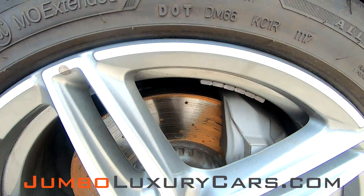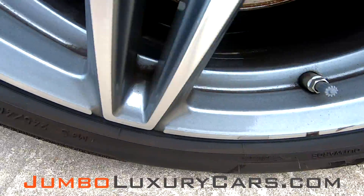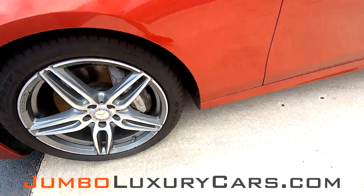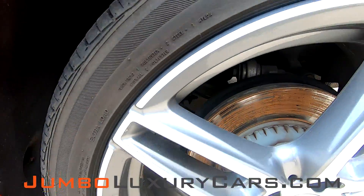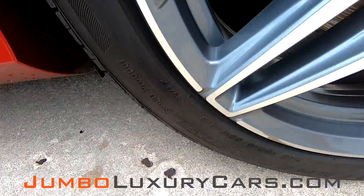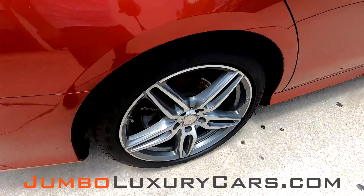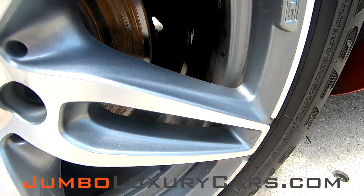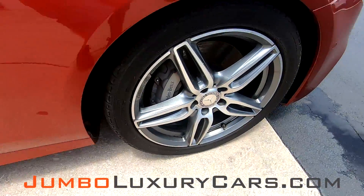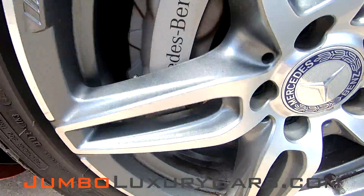Now, let's check out the rims and tires, checking for any curb rashes and tire condition. Got a little curb rash on a couple of the rims. Tires are in great condition. Overall, the rims and tires are in great condition.